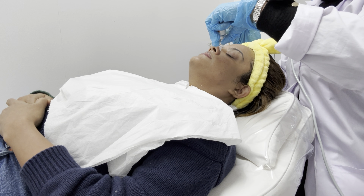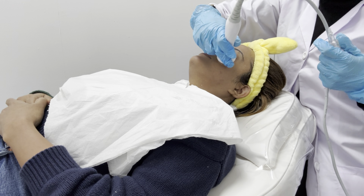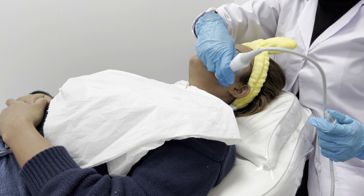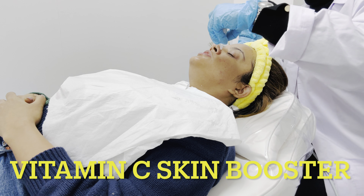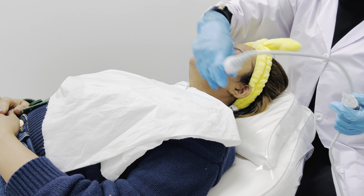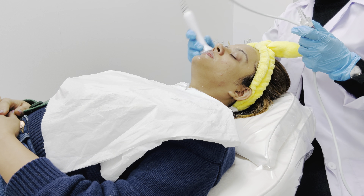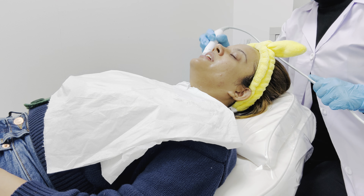This beautiful golden-looking mask is for deep hydration of your skin. As the name suggests, HydraFacial is all about hydration — and this one also boosts collagen. Whenever you apply a mask like this, it is suggested that you gently massage your face over the mask so that the serums in the mask get infused in your skin nicely.